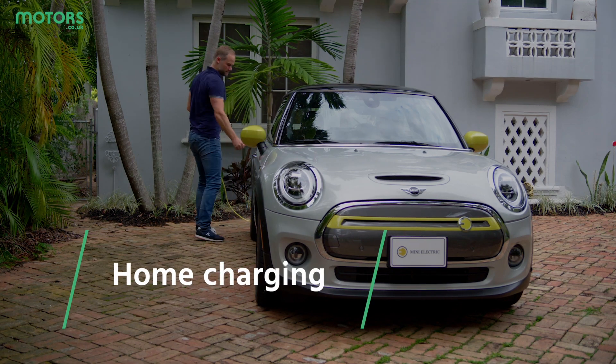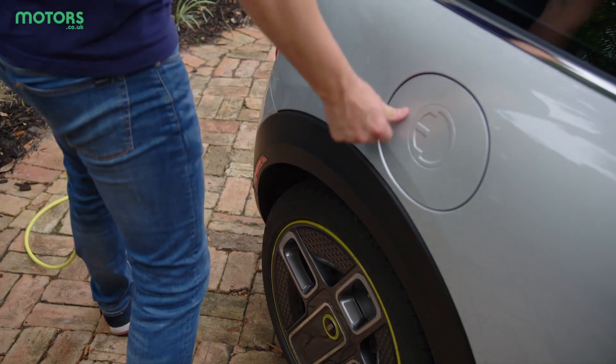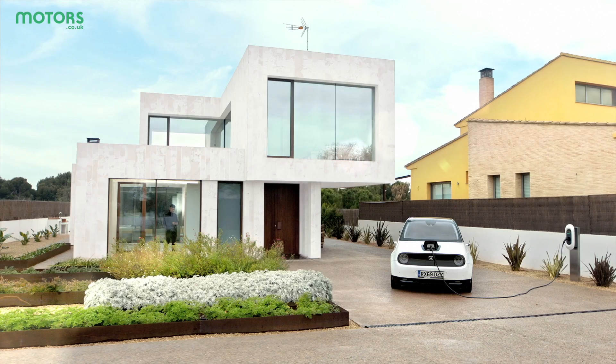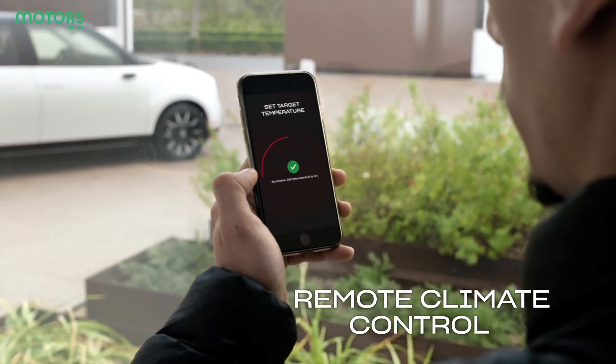Home charging is one of the easiest ways to make sure that your car's batteries are topped up. You can do it via a three-pin plug, but this is slow and not recommended unless you're in a pinch. The best option is via a home wall box, which is essentially a professionally installed dedicated EV charger attached to your house.